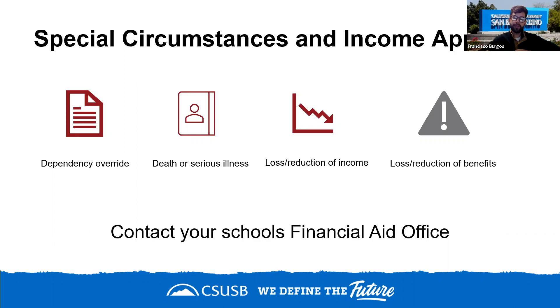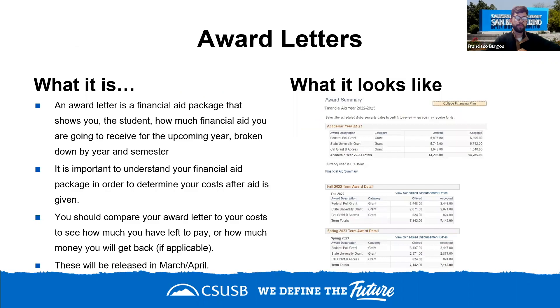Special circumstances and income appeals are available if your financial situation has changed significantly since the tax year used on the application — for example, loss of income, a family member passing away, becoming a foster youth, or loss of benefits. If this applies to you, contact your school's financial aid office to explain the situation, as we won't be aware of these changes until you inform us.